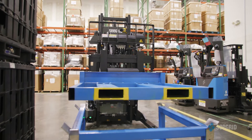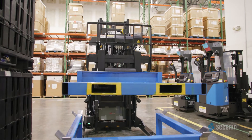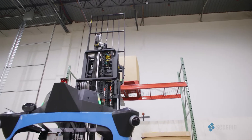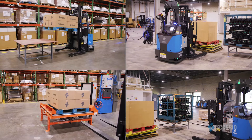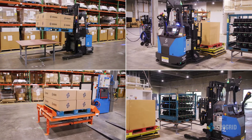Where our sliding scale autonomy system really shines is with our lift truck, and that's because the lift truck itself has an integral manipulator and the vehicle is intended to interface with infrastructure — think pallets, tables, racks, conveyors, all this stuff.